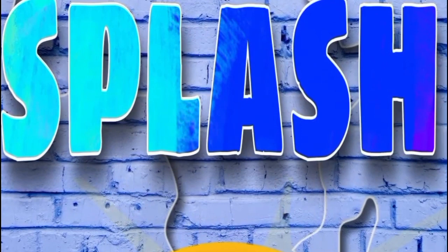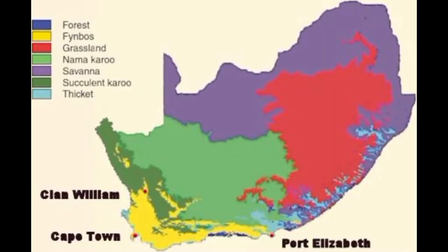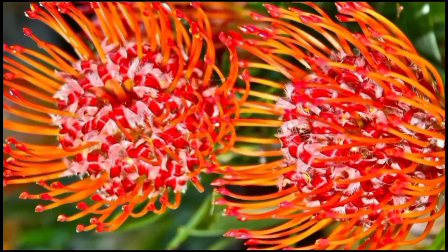Today we're talking about Fynbos, one of the smallest biomes in the world, unique to the Cape region of Africa. Some of my favorite flowers can only be found in the Fynbos biome, including the King Protea — this is South Africa's national flower.